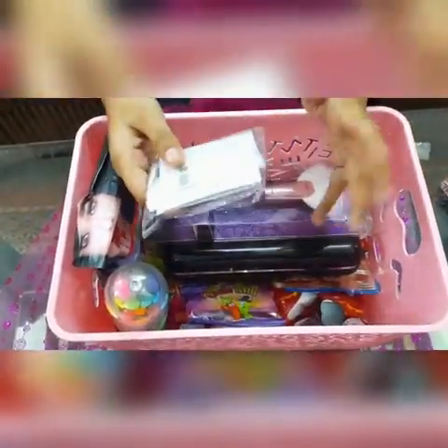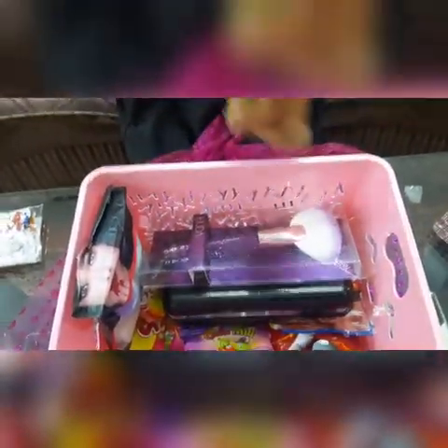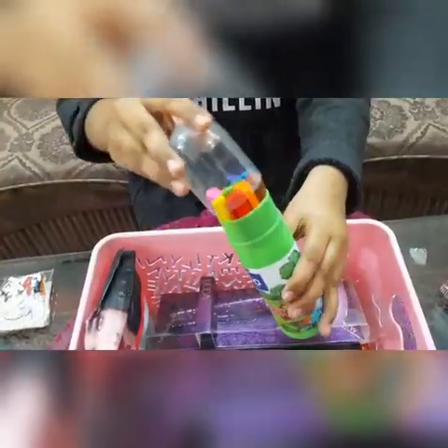First, we have these letters which were used for decoration, but they're nothing special for me. Next, we have these markers. I'm actually wanting a marker set, so this is right on point.